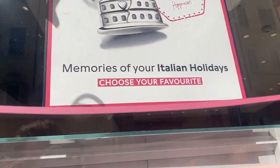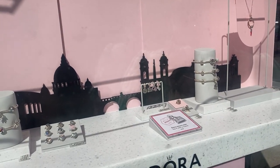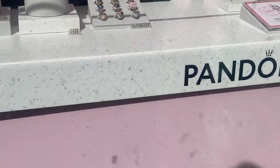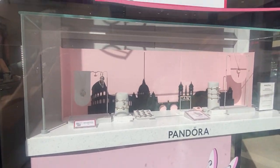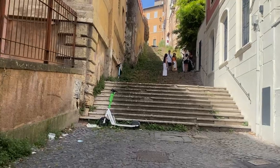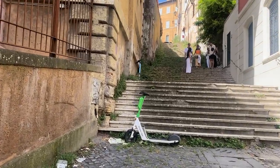We've just headed down to Pandora and they have this whole 'I love Rome' section with different charms you can get - like the Colosseum and a little Vespa. Mum's looking at getting one. We're now heading up to a place called Janiculum Hill, which is by Trastevere. It's apparently got really really great views of Rome from the top, so it'll be really exciting. But there are a lot of steps - not sure I'm actually prepared for this right now. Let's go.